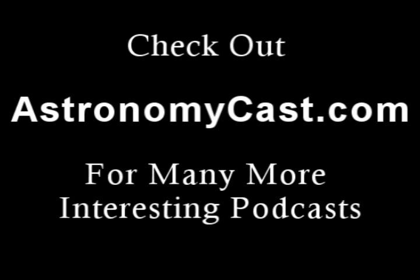We'll talk to you next week. Sounds great — talk to you later, Fraser. This has been Astronomycast, a weekly facts-based journey through the cosmos.